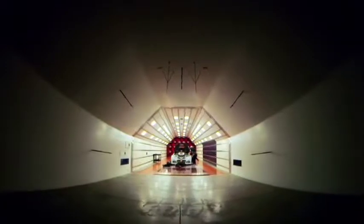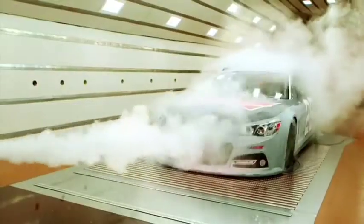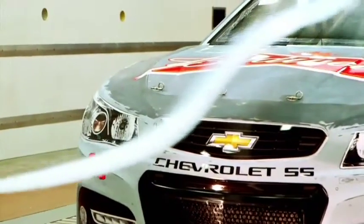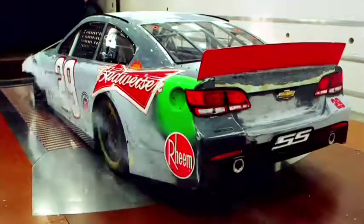As with any precision laboratory, we are heavily, heavily instrumented. The reason these walls are curved is that when you put a car in the test section, the wind now has to go around the car.